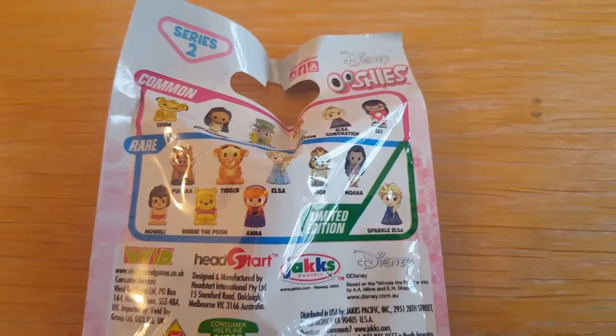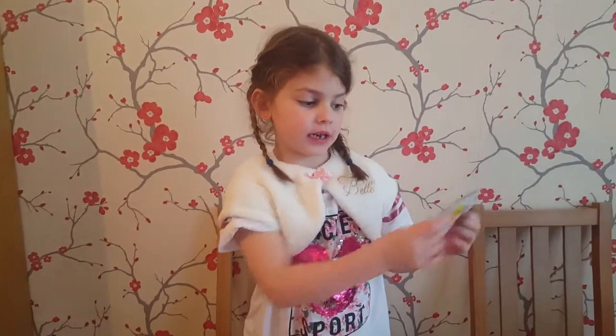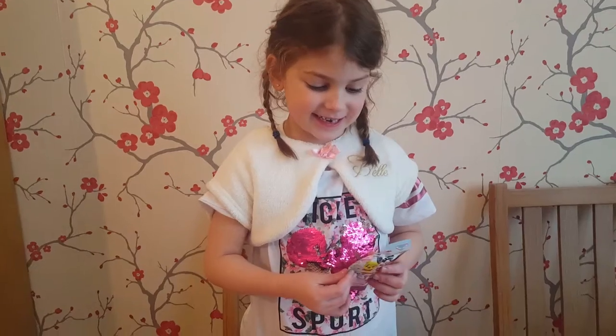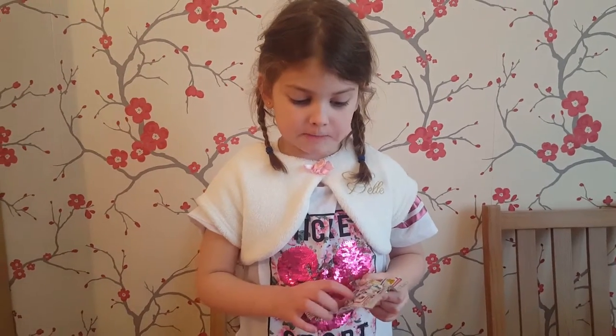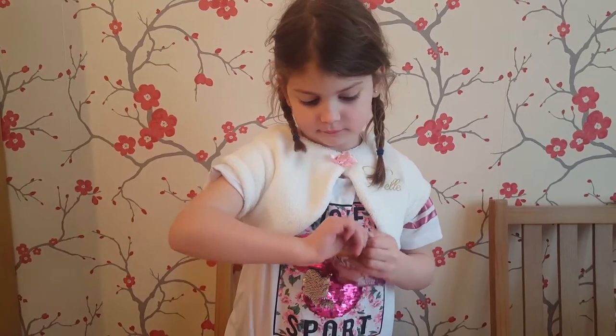I think that's the one we want to get, isn't it? Mowgli, Winnie the Pooh, and Anna. So which one out of all them would you really want to get? The limited edition. And if it wasn't the limited edition, which one would you like then? Moana. Good choice. Make way, make way.